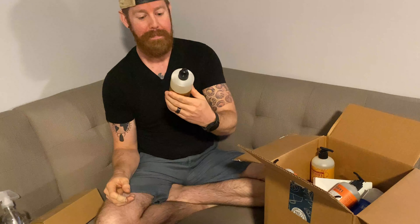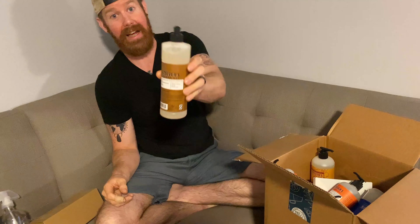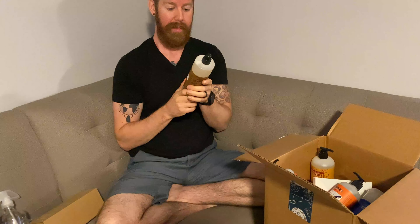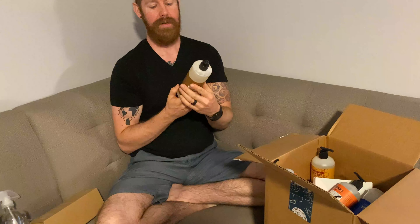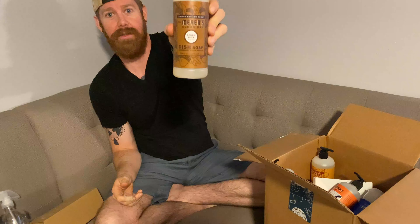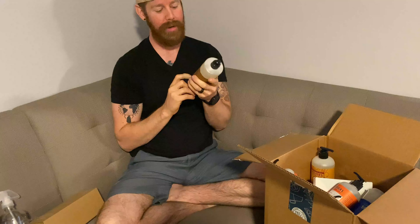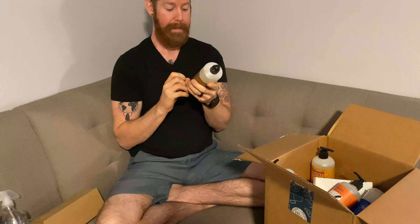So we've got Mrs. Meyers Clean Day. I think this may be marketed for women — I'm a bit out of my element. I'm told this stuff is supposed to be really natural, good for the environment. It's Mrs. Meyers. It's a limited edition scent: Acorn Spice dish soap. I'd love to eat out of acorn-scented dishes.